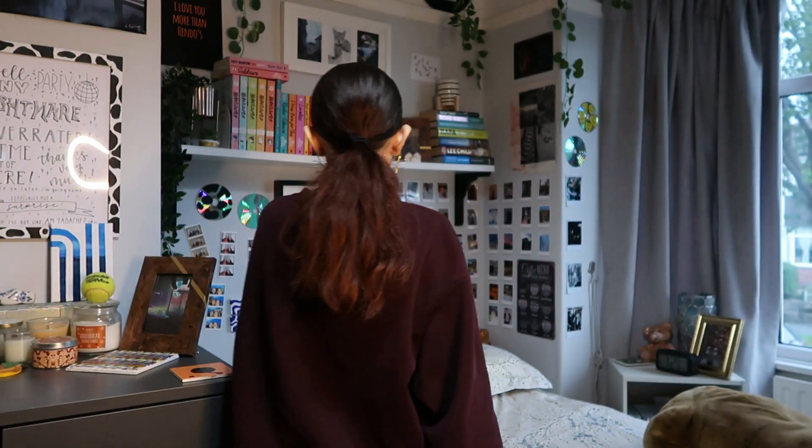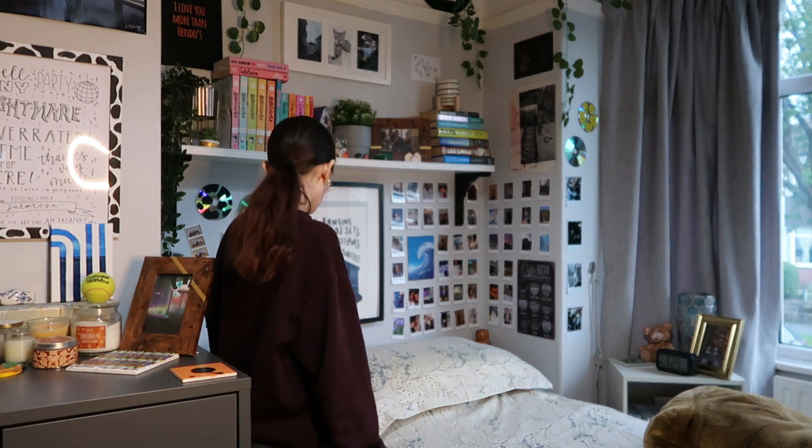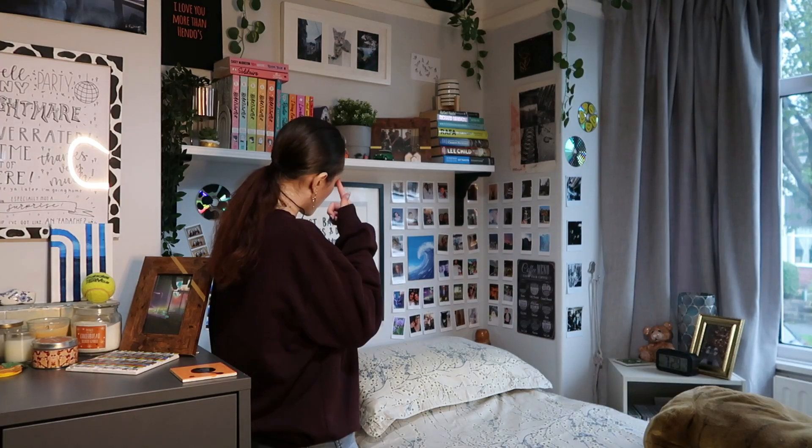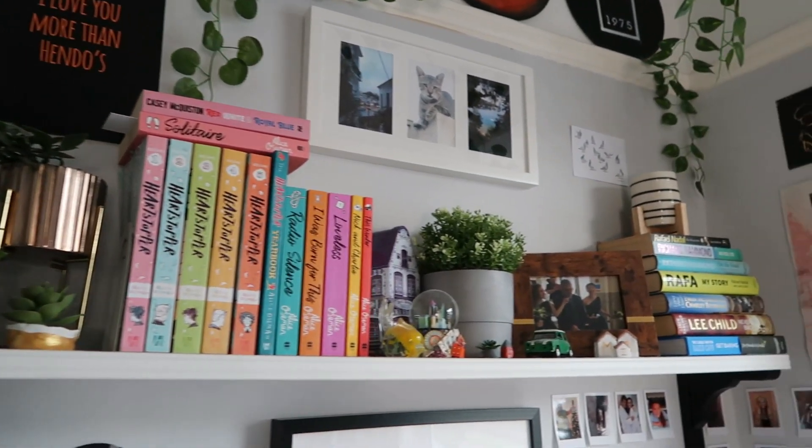This is where it starts to get more different because my bed is now here. The decor is still the same — what was here before was my bed over there, but I can't quite remember what I had here. Anyway, now I've got my bed here. The shelf is pretty much exactly the same — there might be some new bits of art up there.